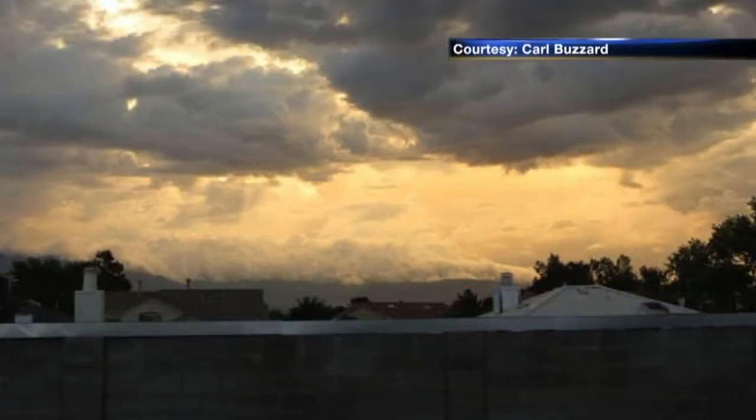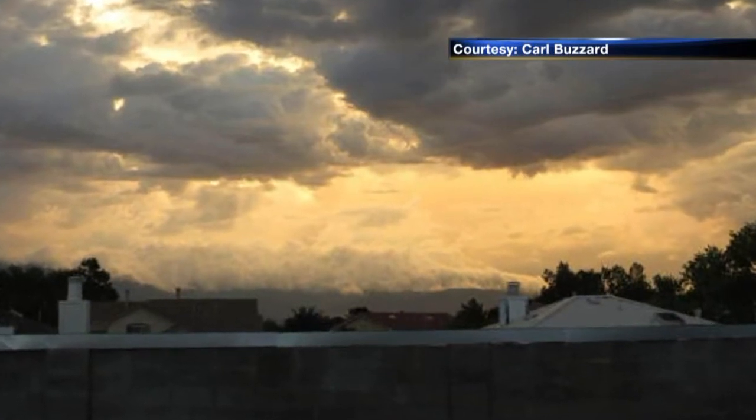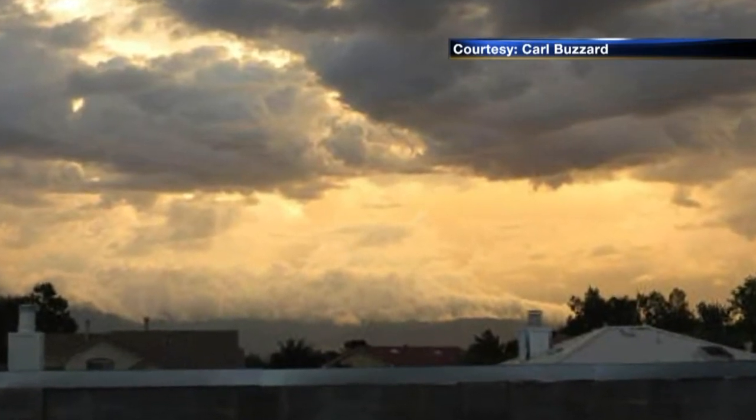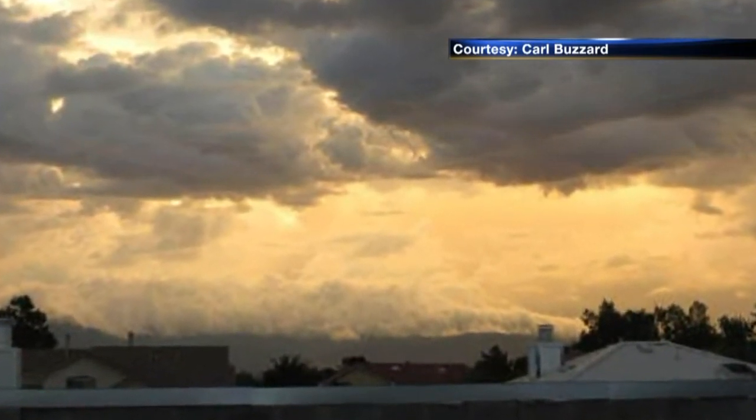Anytime we get rain like this, we also get some pretty spectacular skies to go along with the storms. And thanks to you, we've got eyes all around the state. Carl, the Buzz Man Buzzard, sent us this great picture of the clouds. He thinks these are cumulus clouds and he calls them cap clouds.